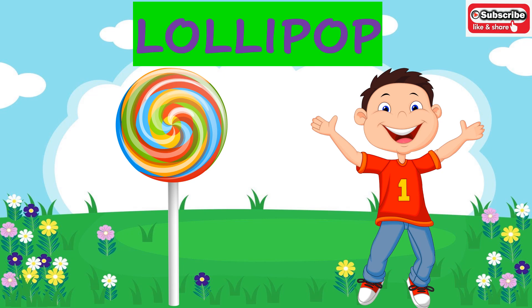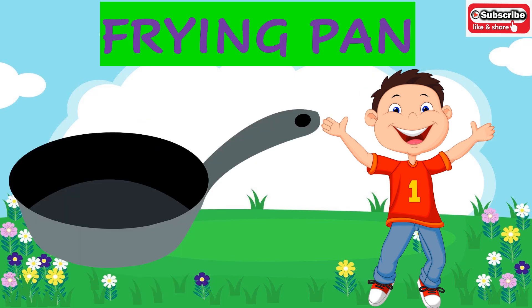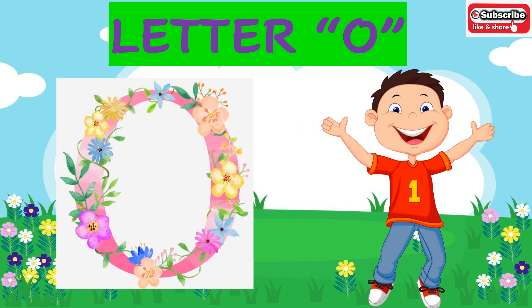Lollipop — you all love lollipop, right? The shape of the lollipop is a circle. Dartboard — what is the shape of the dartboard? As you can see on the screen, it is of circle shape. Frying pan — what is the shape of a frying pan? It is of circle shape. Letter O — letter O is of circle shape.